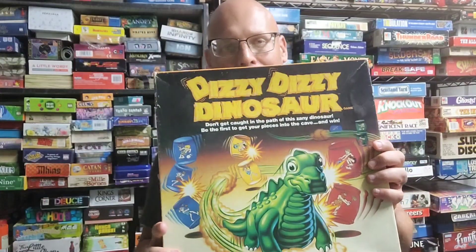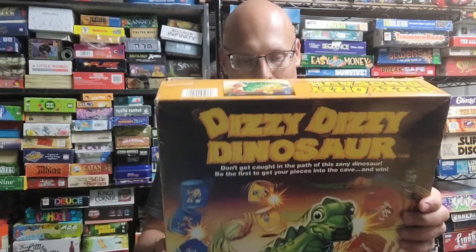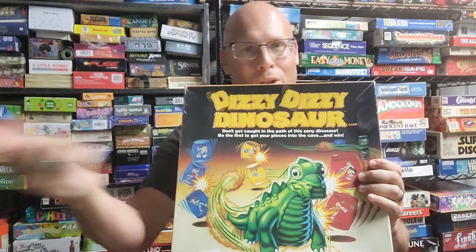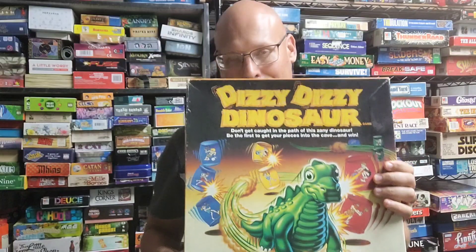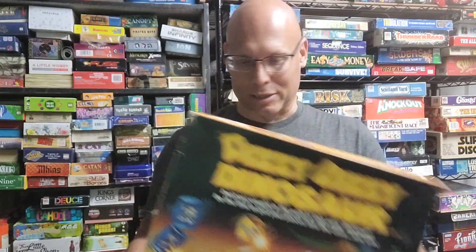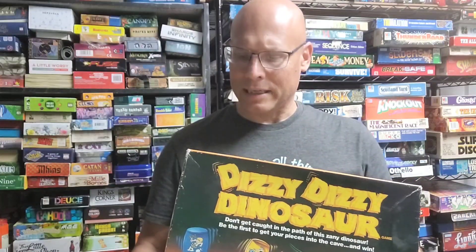Here's another one called Dizzy Dizzy Dinosaur. It kind of reminds me of Tornado Rex. It has this dinosaur that you wind up and it just goes all over the place. The dinosaur I have doesn't really work that well so I'll need to get another one, but I'd like to check it out. This one's from Pressman, from 1987.